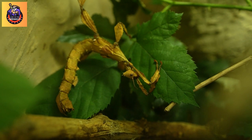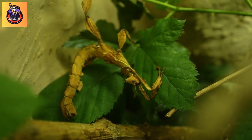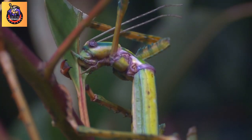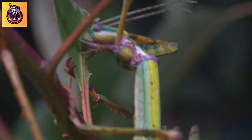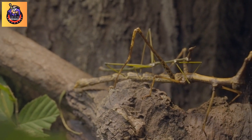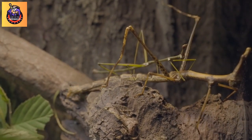Fact 5: Size. Stick insects come in various sizes, with some species being relatively small while others can grow quite large. Fact 6: Defense mechanisms. Stick insects may use various defense mechanisms when threatened. Some species can release a defensive fluid with a strong odor, while others may use their spiky legs or mimic aggressive behavior to deter predators.